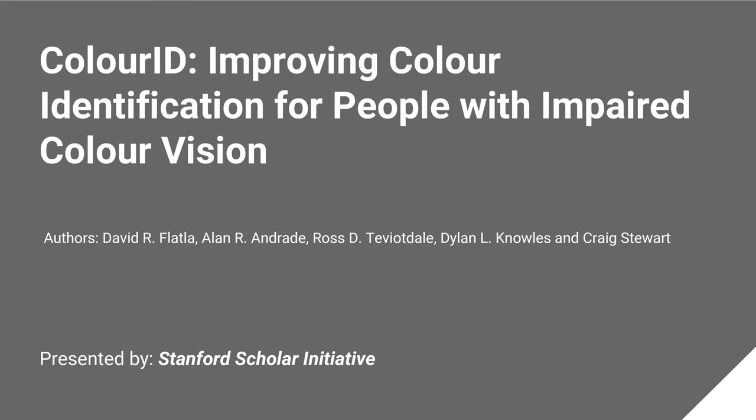Welcome to the Stanford Scholar presentation on Color ID: Improving Color Identification for People with Impaired Color Vision.